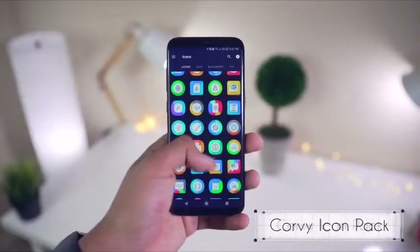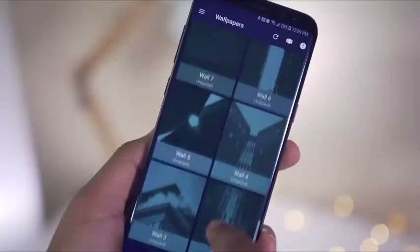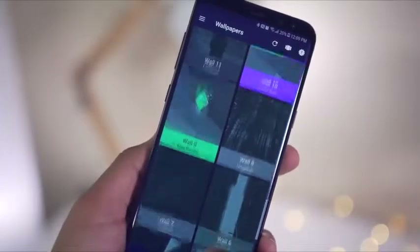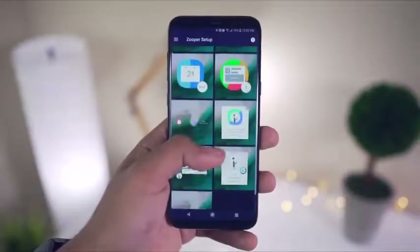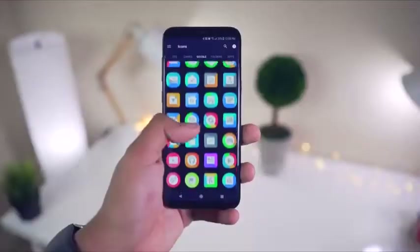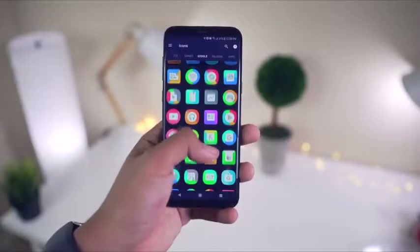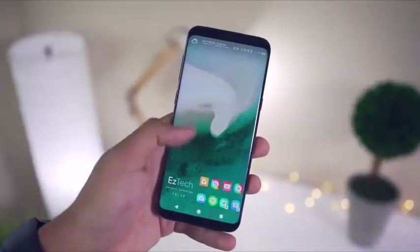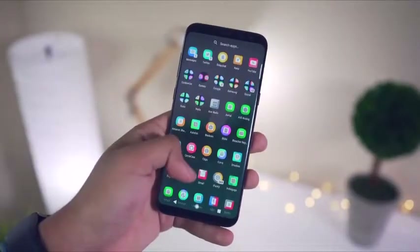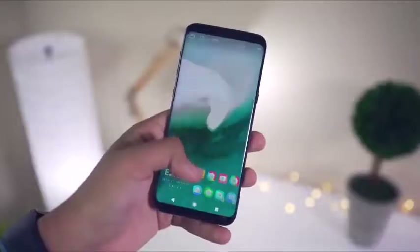First up, we've got the Korvi Icon Pack. This pack boasts over 1300 icons, 19 wallpapers, and not only that, it also includes 8 KWGT widgets and 9 Zuper widgets as well. The icons themselves are super colorful, attractive, and most importantly they're very high res and well made. Another great thing about this pack is that each icon is masked, so even if there isn't a specific icon for a certain app, the icon will follow suit to fit in with the rest of the icons.